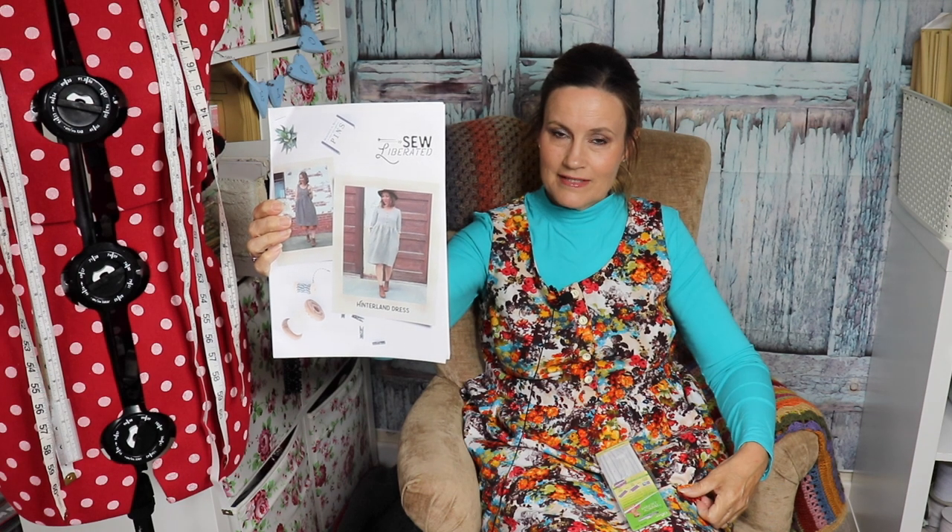Welcome back. Today's vlog is all about my latest make, the Hinterland dress by So Liberated. I have had this pattern - I printed off the instructions - and it's been sitting in my pile of to-dos for months and months. In fact, it was in my vlog of my makes last year, so it's been in the pile that long. I thought I really must tackle that pile of things to make.